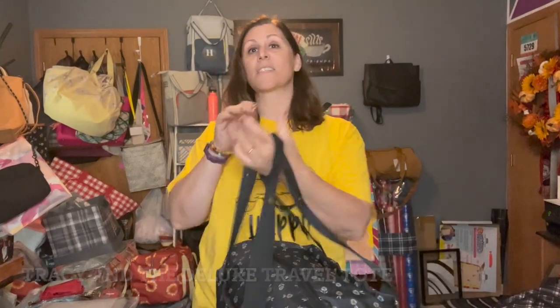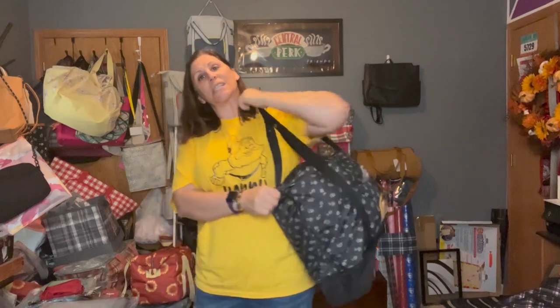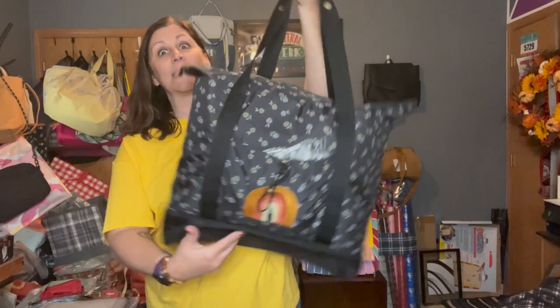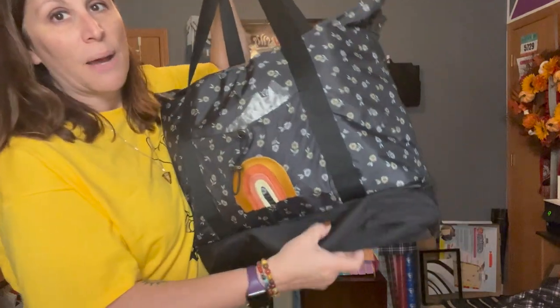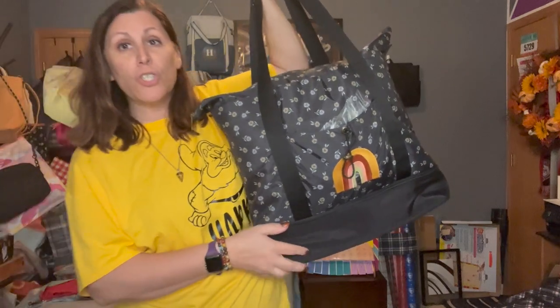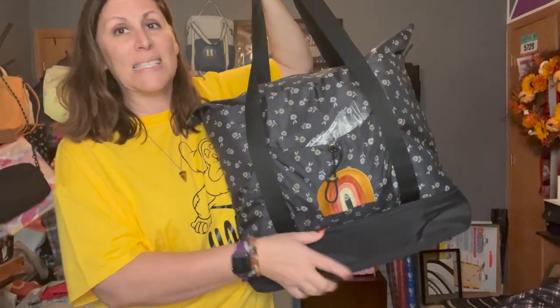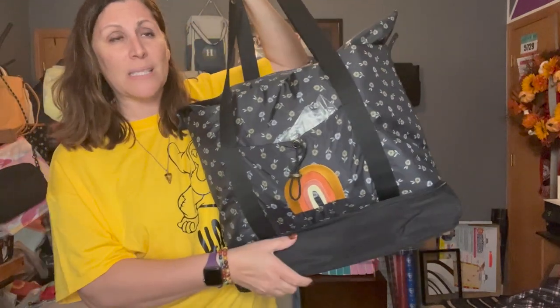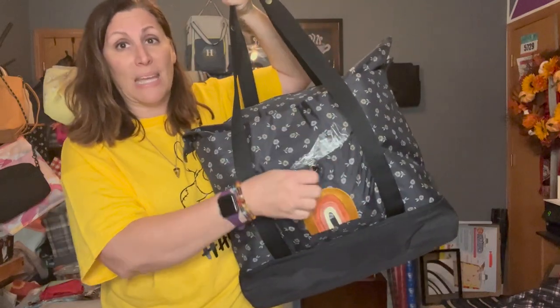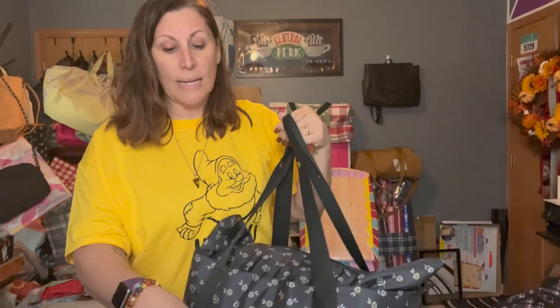This is called our Deluxe Travel Tote. I want you to see how big this bag is — it's very, very big. It has another compartment down at the bottom where you can put shoes, socks, or different things, maybe technology cords or something like that.